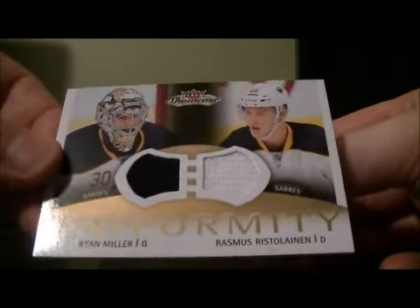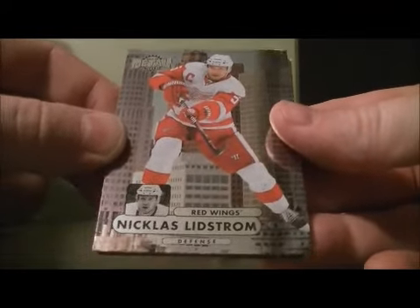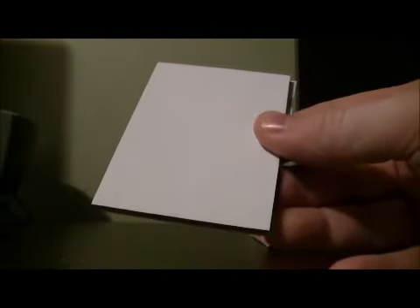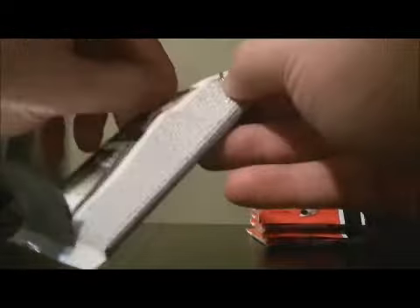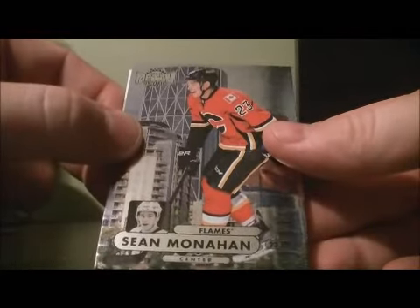We've got a Uniformity of Ryan Miller and Rasmus Ristolainen, the card goes to the Sabres. And we've got a Metal Universe hit for the Bruins of Nicholas Lidstrom. Let's get our Premium for the Bruins of Bauer. And we've got a Metal Universe for the Flames of Sean Monaghan.